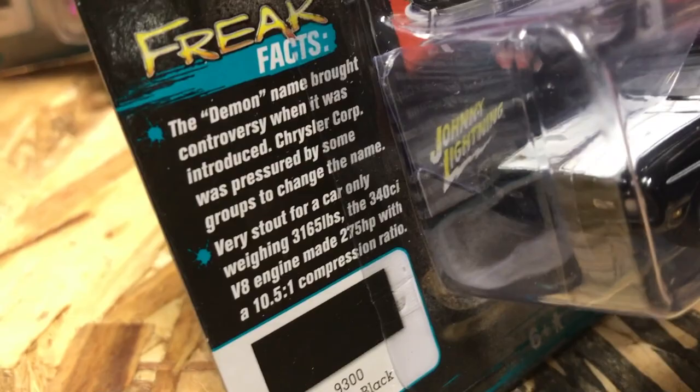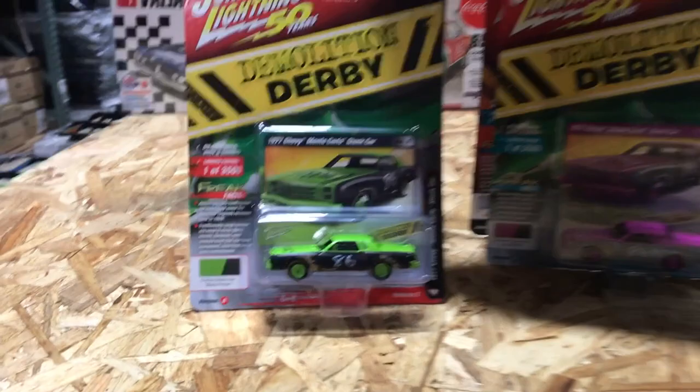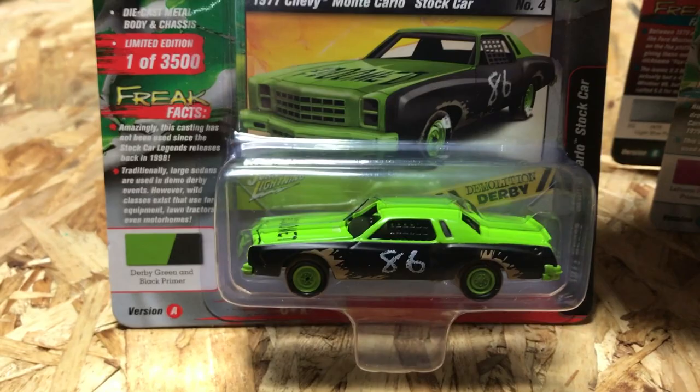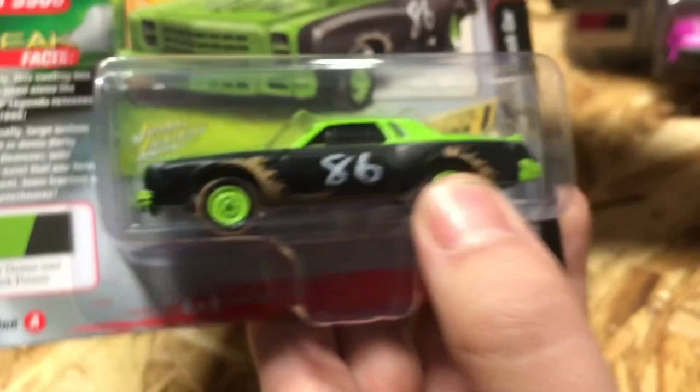Next up for Street Freaks, in our demolition derby series, this is the 1977 Chevy Monte Carlo stock car. Using the stock car casting, it's got a window net and other cool features. Version A is in bright green with a black primer look and chalked-on '86' lettering. One really cool detail: the tires have a dirt pattern on the bottom. Version B is in leftover purple mix and primer gray.